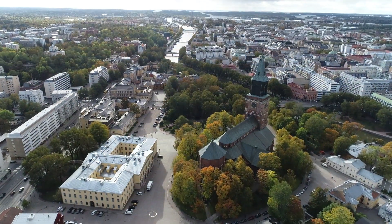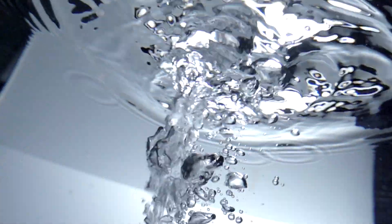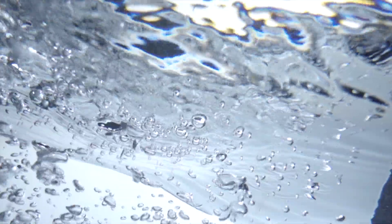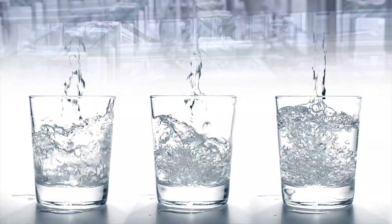The Turku Economic Region consumes roughly 65,000 cubic meters of water every day. Customers include the region's 300,000 inhabitants, as well as trade and industry.